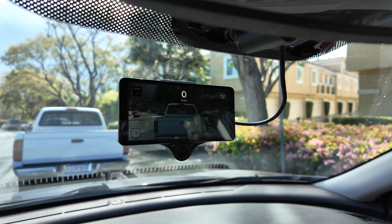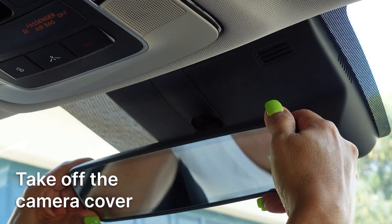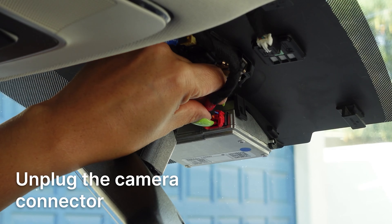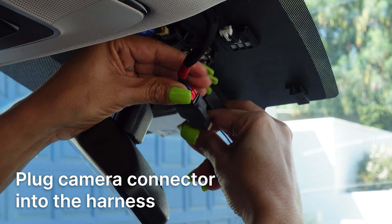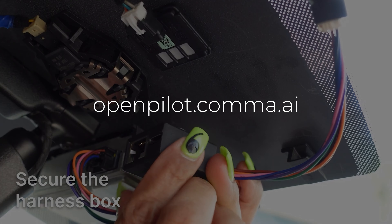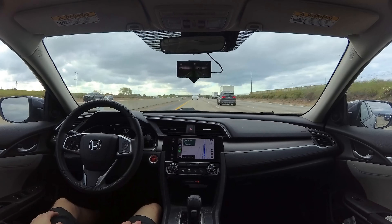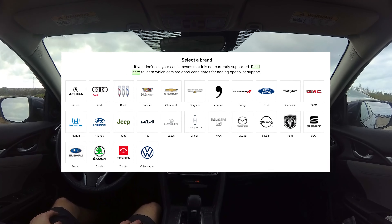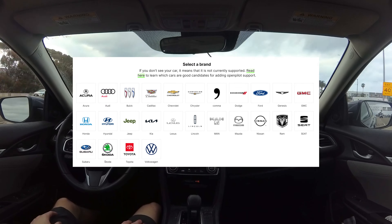So that's OpenPilot on the Comma 3X. A few things I didn't touch on — first, installation. It really shouldn't take more than 30 minutes. I've linked the installation guide in the description if you want to see the whole process. But really, you just pop off your lane keep assist camera, install the harness, close it up, and plug in the Comma 3X. During setup, select custom software and type openpilot.comma.ai — that installs OpenPilot on the Comma 3X so you'll be ready to start trying it out. Go on Comma's website in the description and check if your car is compatible. It's compatible with over 250 different kinds of cars, so as long as your car has adaptive cruise control and lane keep assist, it'll likely be supported.